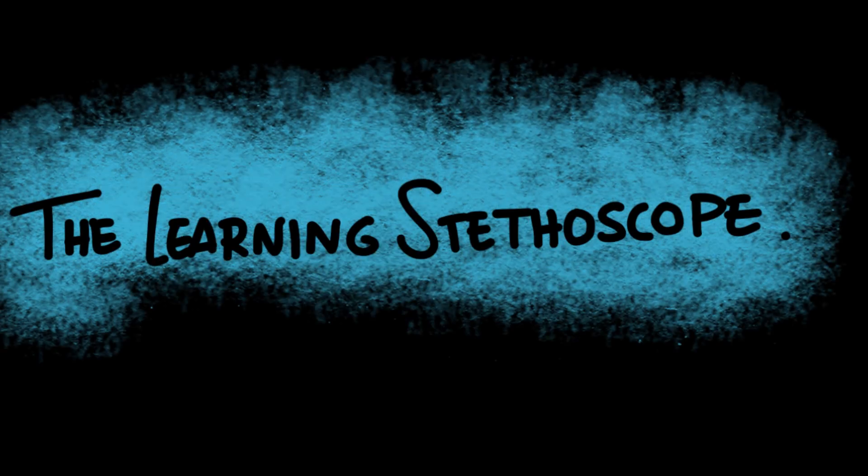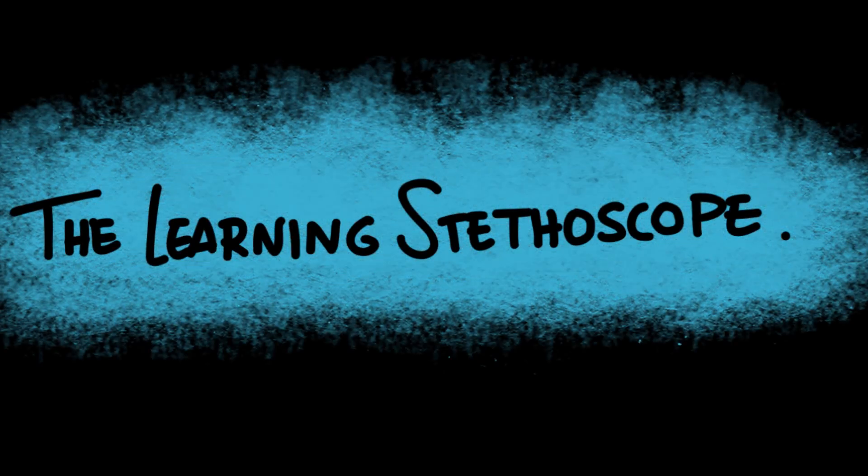Hi everyone, and welcome back to The Learning Stethoscope. In this video, we're going to break down the mechanics of breathing — how we actually move air in and out of our lungs.